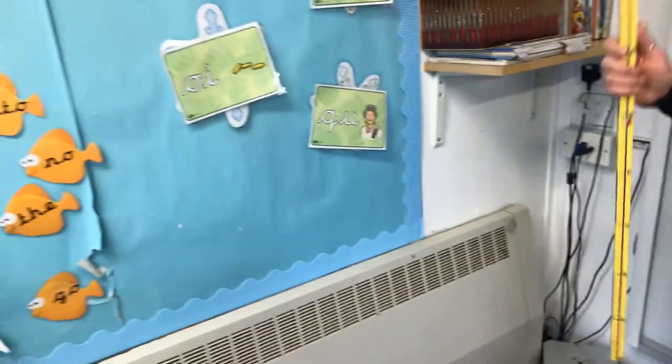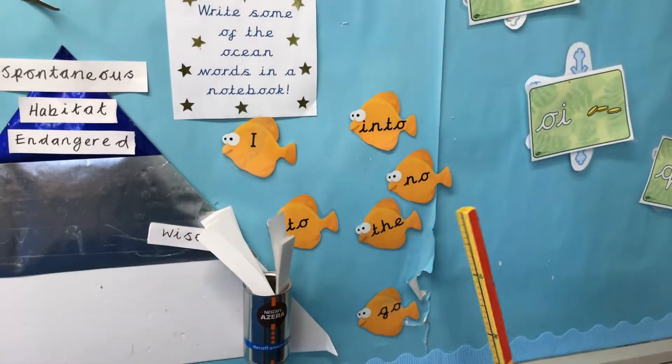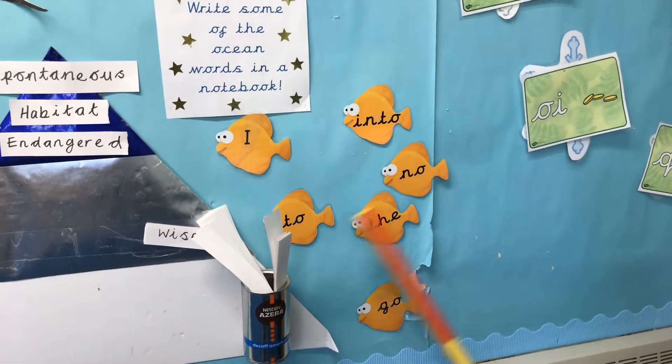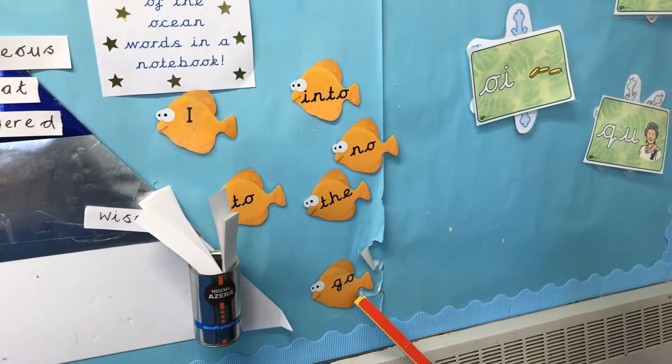Well done. So we're going to start by writing our tricky words. Here we've got: I, to, into, know, the, and go.